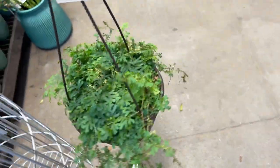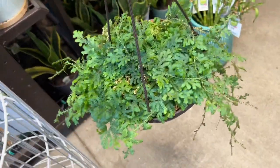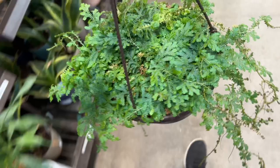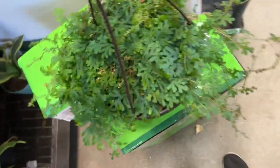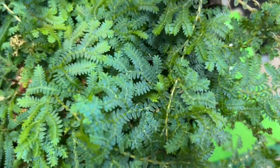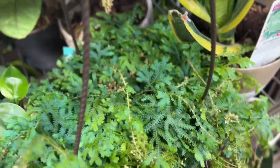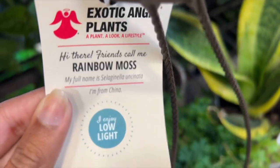Look what I found! I've been finding rainbow moss a lot recently, but this one is the healthiest one so far. I'm gonna put her down — look at how healthy and lush this unicorn moss is. It's beautiful.